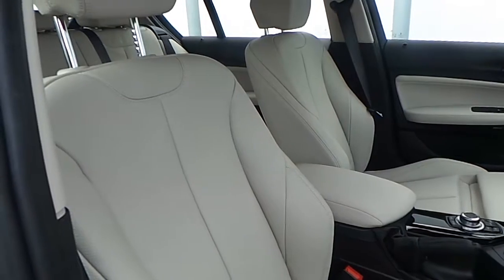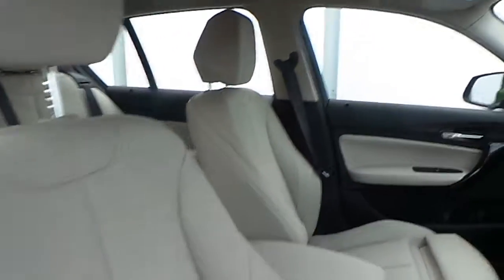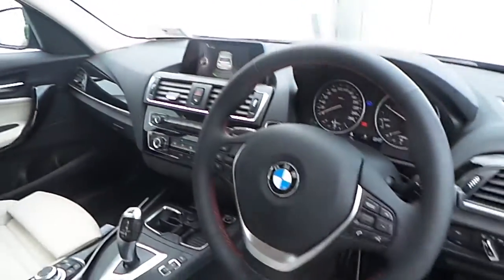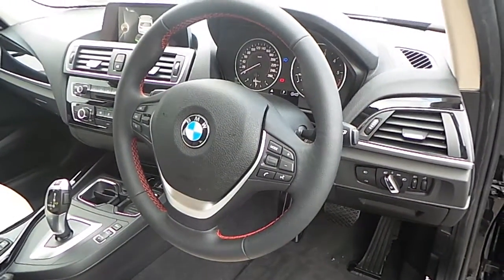The interior of this 1 Series is finished in Oyster on black Dakota leather with a high gloss black trim and a multifunction sports steering wheel with cruise control and brake function.